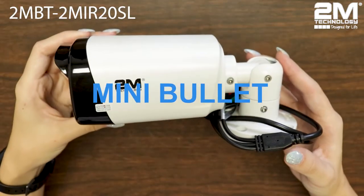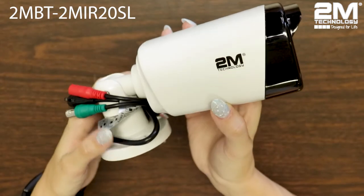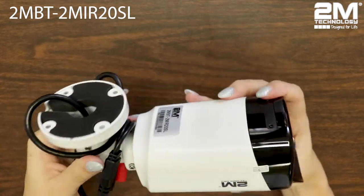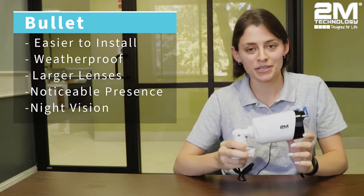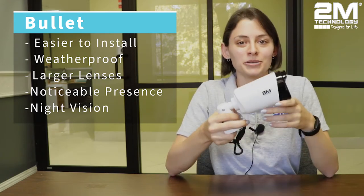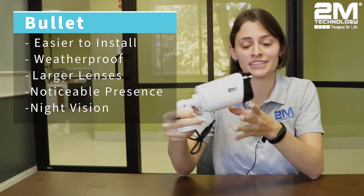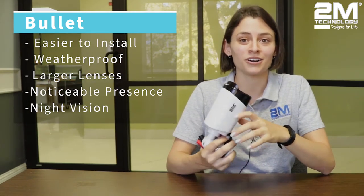Now let's move on to the bullet camera. Today I have a mini bullet camera with me. Bullet cameras are known for their longer outside casing that gives them a distinguished, noticeable presence. They're called bullet cameras because they're shaped like a bullet. Bullet cameras can typically house a larger lens which makes them an excellent outdoor camera. One of the most popular features of the bullet camera is that it is easy to install. Our bullet cameras are designed to be weatherproof and they house a larger lens so they can see more detail. They're kind of intimidating — whenever a burglar sees one, they might even leave just by looking at the camera. Our bullet camera comes with night vision and starlight so it will be protecting your house around the clock, day and night.